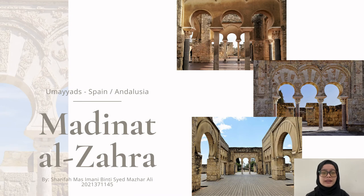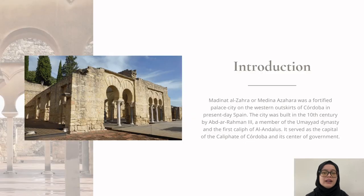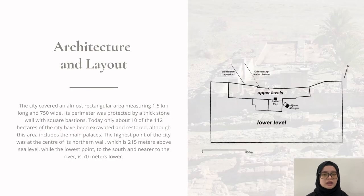My name is Sharifah Mas Imani, and I am going to present about one of the architectures in Umayyad Spain, which is Madinah Al-Zahra. Madinah Al-Zahra was a fortified palatial city on the western outskirts of Cordoba in present-day Spain. The city was built in the 10th century by Abd al-Rahman III, a member of the Umayyad dynasty and the first Caliph of Al-Andalus. The city covered an almost rectangular area measuring 1.5 km long and 700 meters wide. Its perimeter was protected by a thick stone wall with square bastions. Today, only about 10 of the 112 hectares of the city has been excavated and restored.